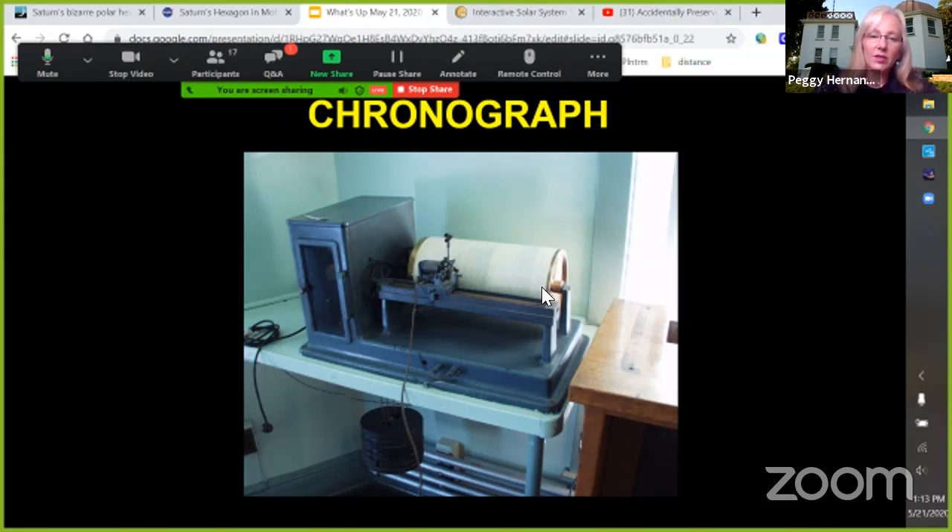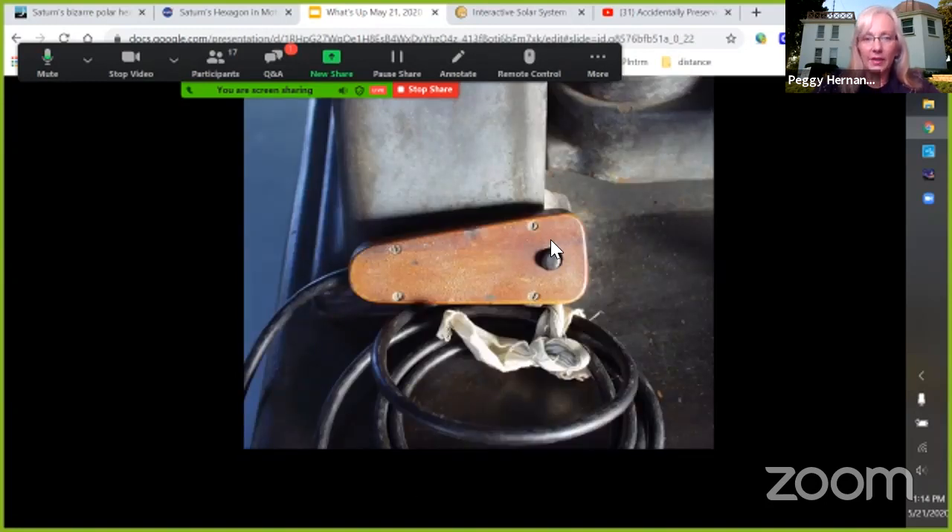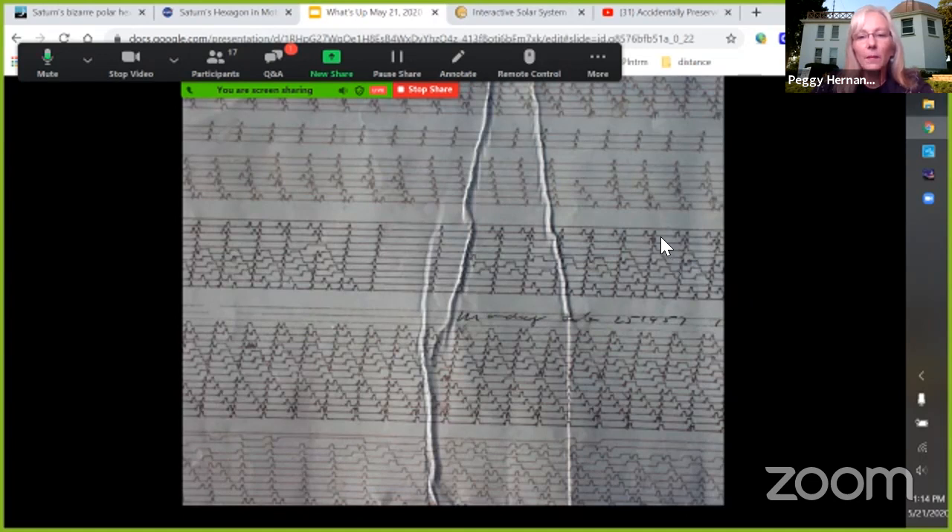The carriage would slowly move from one end to the other — about 12 hours worth of time. Every second it made a regular jump; anywhere you see a double jump, that's when somebody hit the button at the telescope. They could look in their book at the time a star was supposed to cross, then look for where they hit the button and say, 'That was supposed to cross at 12:53.57 and it looks like it was 12:53.042.'